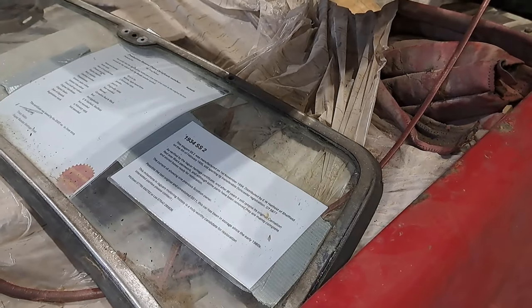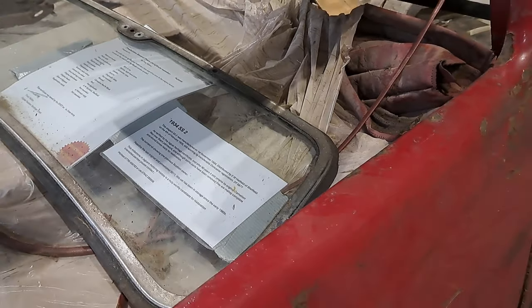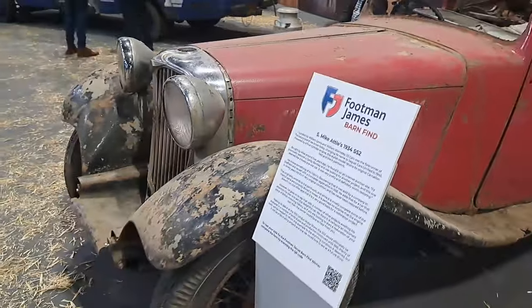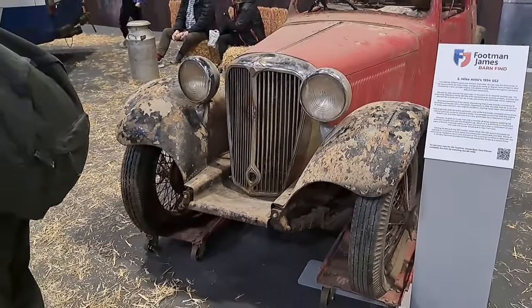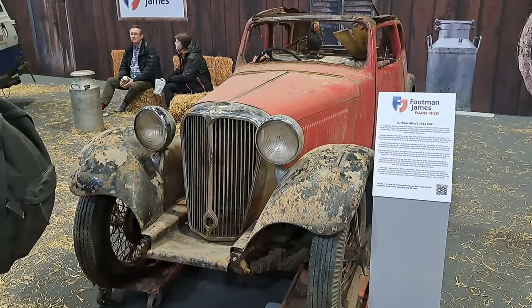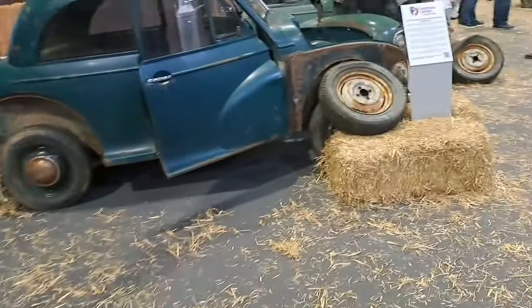It's a 1934. Some parts have been removed. Found it on an internet auction site. Wow. Okay.